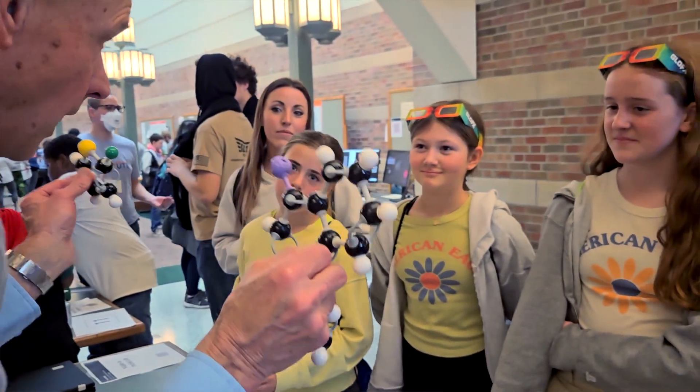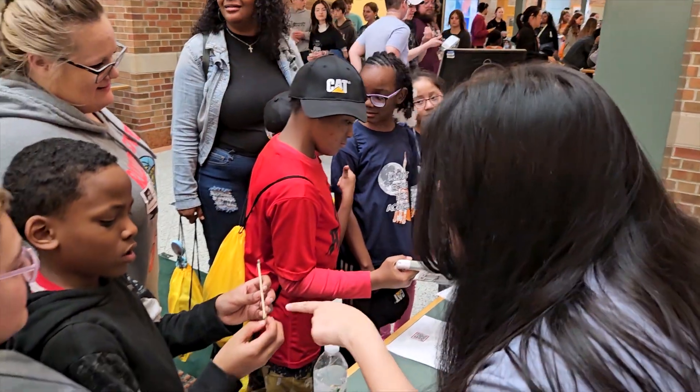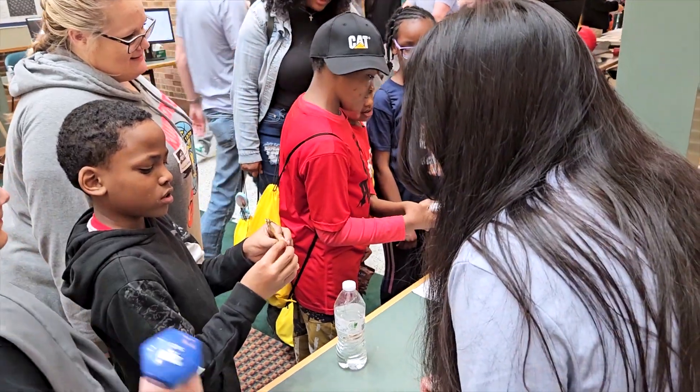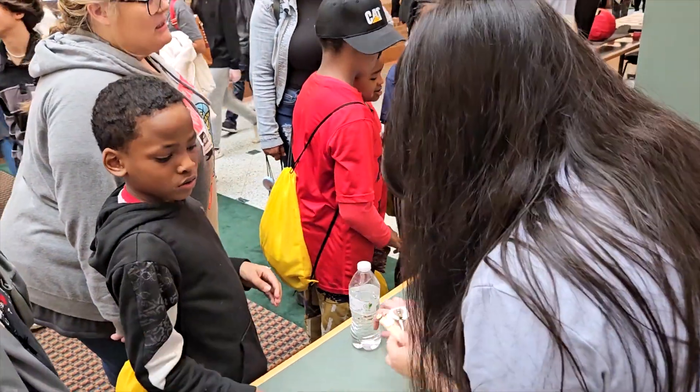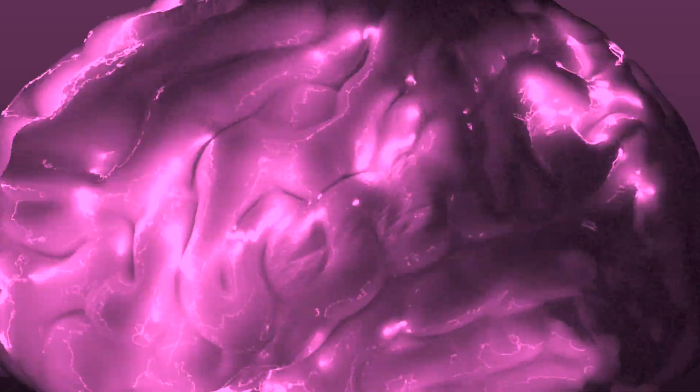One of the things that makes that challenging is that comprehension is inherently an internal state. So how do we measure comprehension if we want to study it scientifically? Luckily for us, we can do this by measuring electrical signals in the brain, the brain being fundamentally an electrical organ.